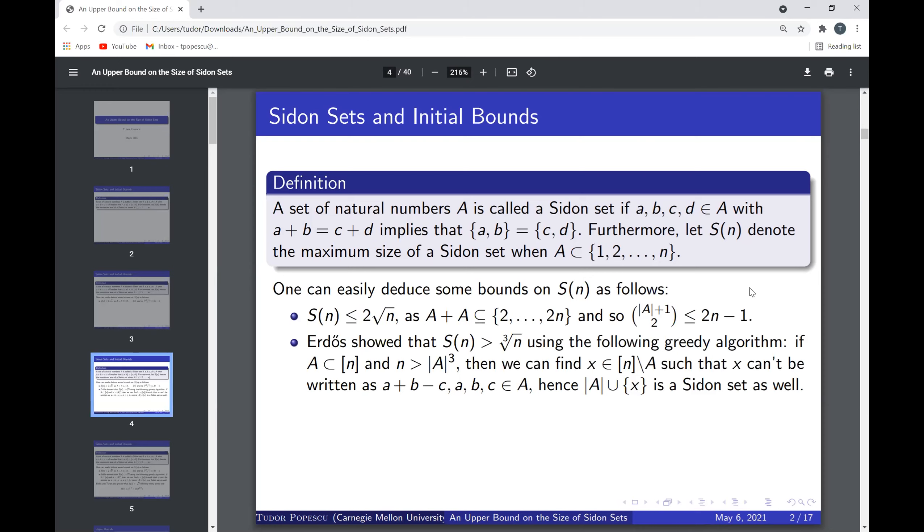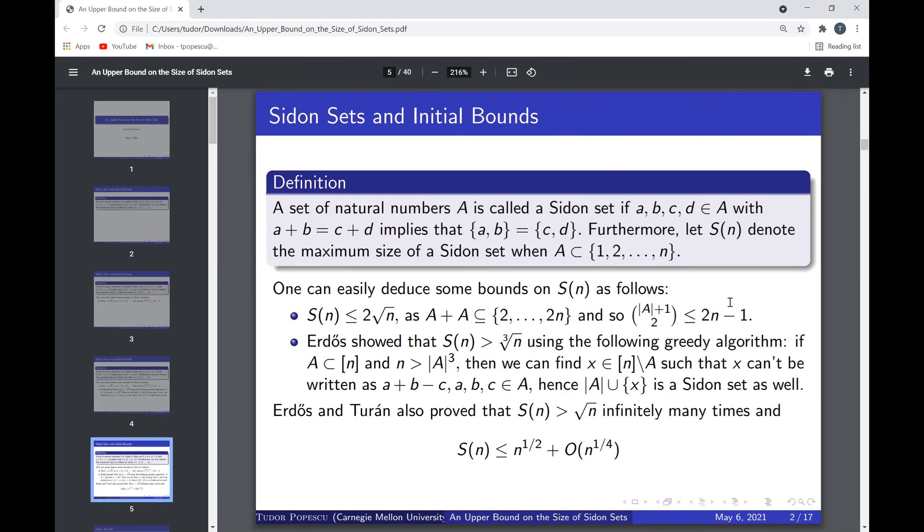Erdős showed that S(n) should be greater than or equal to the cube root of n, just by using a greedy algorithm. If A is in {1, ..., n} and n is strictly greater than |A| cubed, then Erdős proved we can find an x in {1,...,n} minus A such that x cannot be written as a plus b minus c, so A union {x} is also a Sidon set. A few years later, Erdős proved that S(n) is strictly greater than the square root of n infinitely often, and also at most the square root of n plus the fourth root of n.